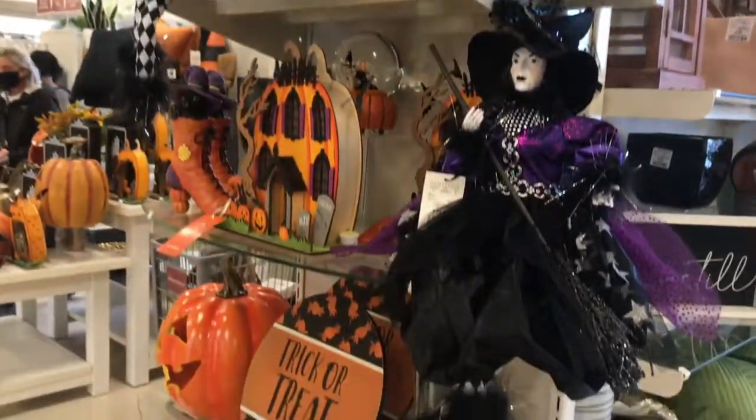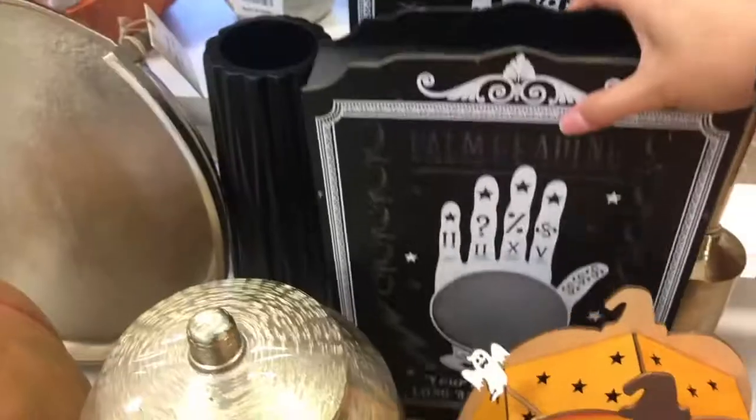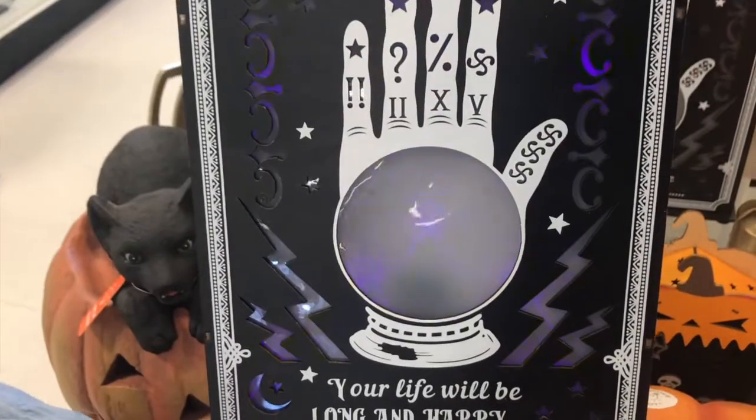After Michaels we went to HomeSense — again there was very little there. There was some Halloween and fall stuff but I was kind of disappointed with the variety. They had a couple of really cute Halloween things but for the price and what they were, I felt like it just wasn't worth it, so I saved my money.